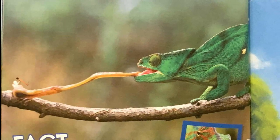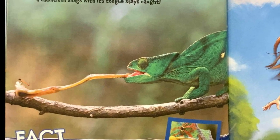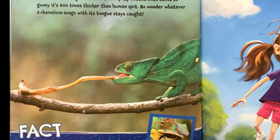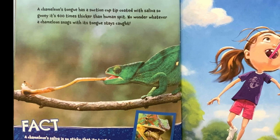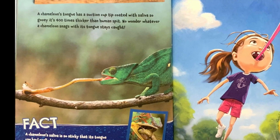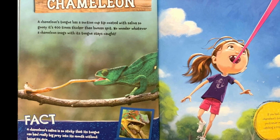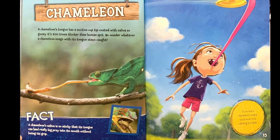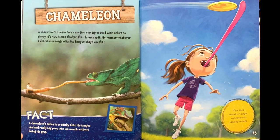Chameleon. A chameleon's tongue has a suction cup tip coated with saliva so gooey, it's 400 times thicker than human spit. No wonder whatever a chameleon snags with its tongue stays caught. Fact: a chameleon's saliva is so sticky that its tongue can haul really big prey into its mouth without losing its grip. If you had a chameleon's tongue, you'd never miss catching a frisbee.